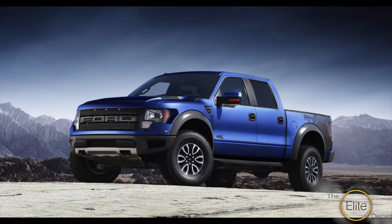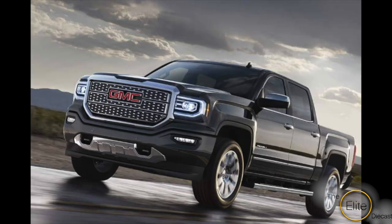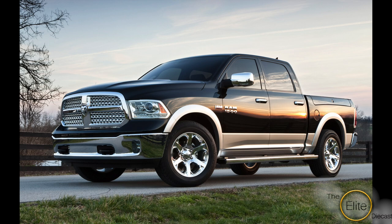Trucks — we can't ignore trucks. I grew up in the South, and some women love their trucks too. There are so many to offer and we need to see them in 1:18 scale.